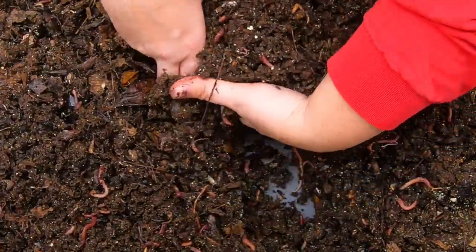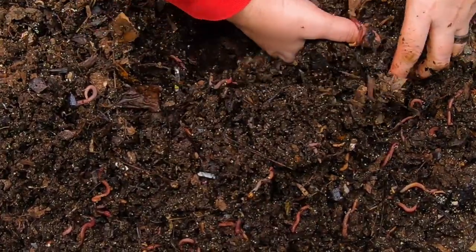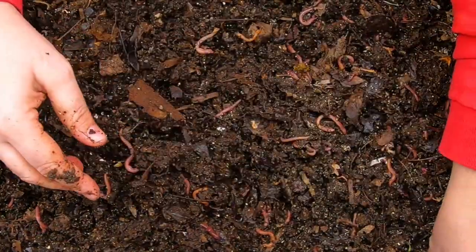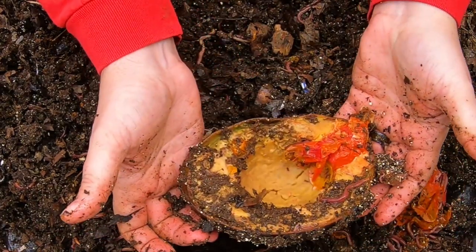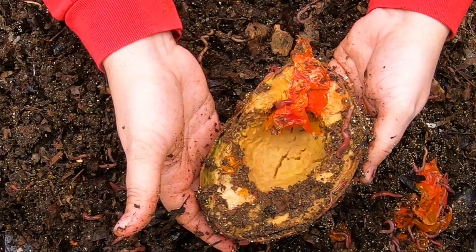I'm going to dry out the castings and find out what percentage of moisture they are, so that information will also be available. These worms look nice and healthy, and there's no reason they shouldn't — they have been nicely fed. I think they got five pounds of food last time, including a whole avocado, flesh and all, and you can see how they are getting into it.